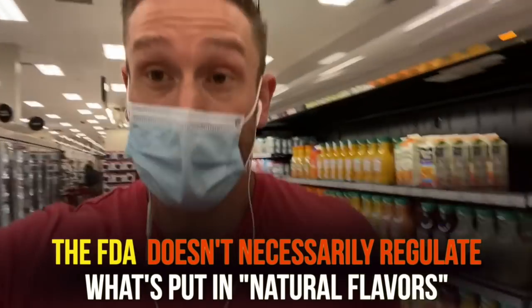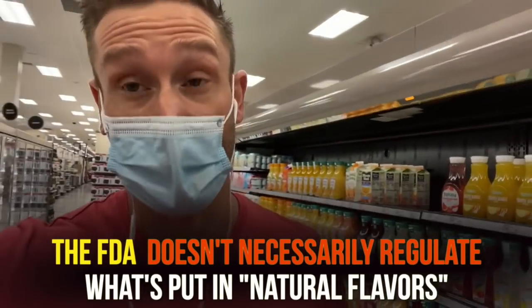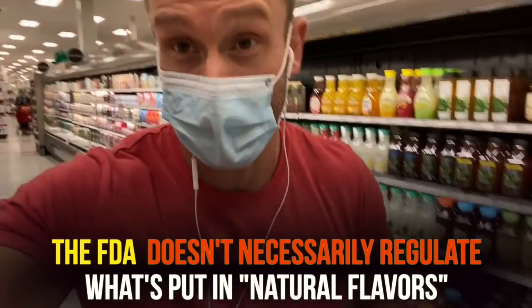Natural flavors are a total wild card because they can be something truly derived naturally, or they can be what's called an incidental additive where the FDA doesn't necessarily regulate what goes into a natural flavor — it just falls under that umbrella.